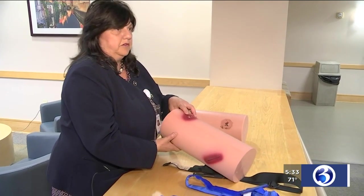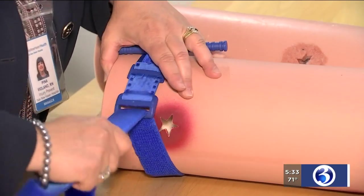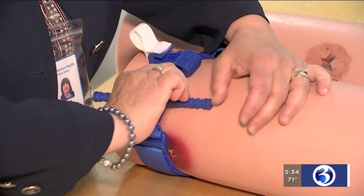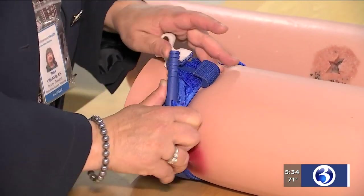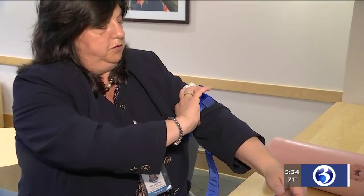Wrap the tourniquet around the injured limb — you want to go above the wound, at least two inches. Get rid of excess slack and make sure it's as tight as it can be. Twist the rod until the pressure forms an hourglass shape, then jot down the time. You don't want these on for longer than two hours. You can self-apply the tourniquet too. If the bleeding doesn't stop, add more pressure — put a second one above the first, just adding another one without removing the original.